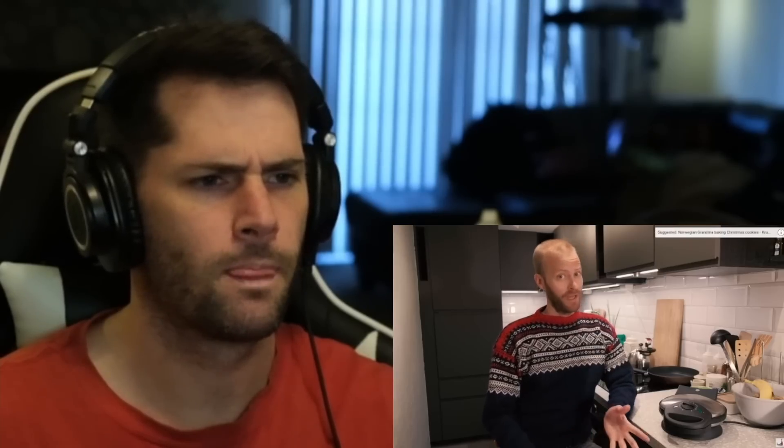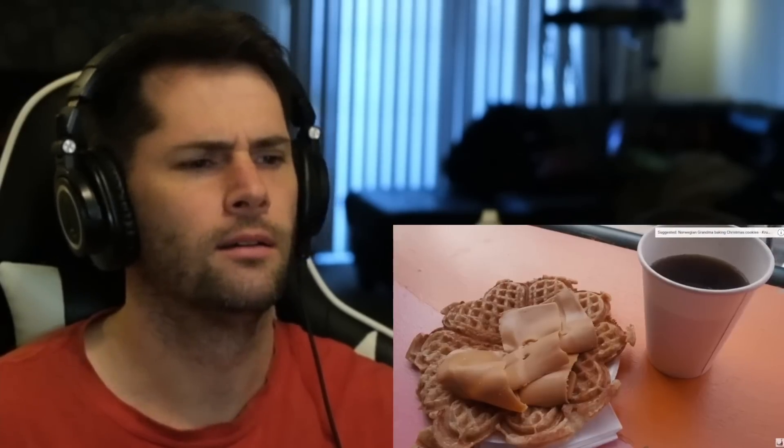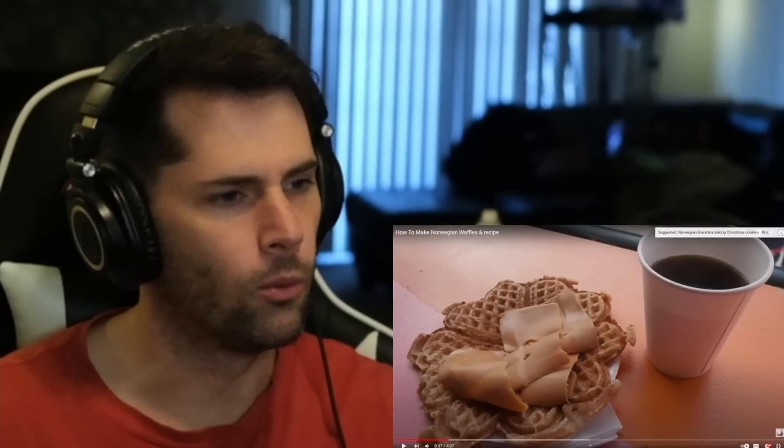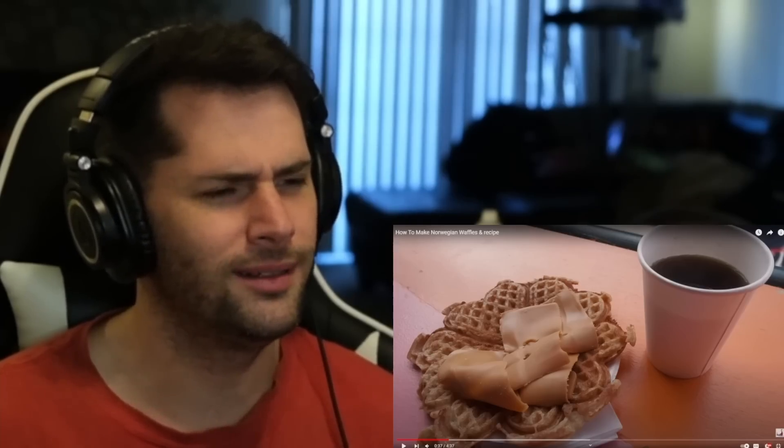If you've been to Norway before, you might have had a Norwegian waffle already — maybe in a cafe with a coffee. You put the brown cheese on the waffle? That waffle looks great, by the way. That was cooked perfectly. And it is like little hearts. I never thought a waffle could be so unique. This is a Norwegian waffle, right here.